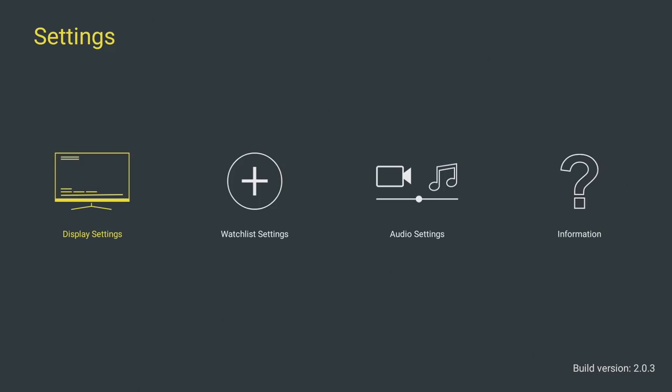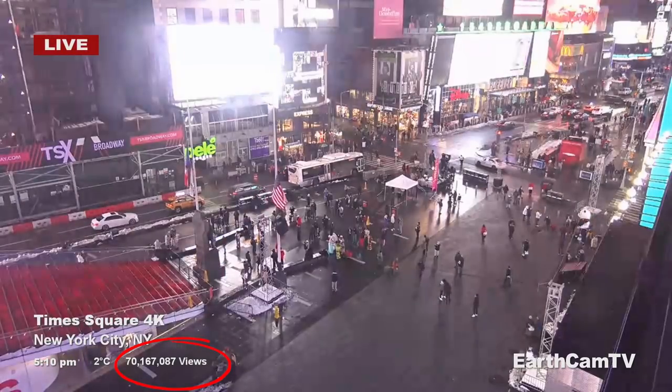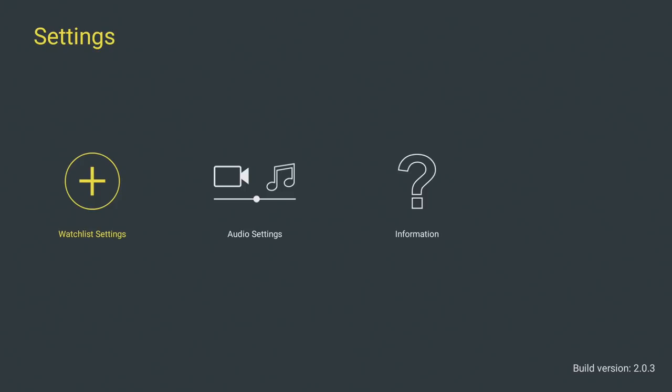Whichever webcam you're on, if you press right on the remote, you get a menu. Let's go to display settings — this allows you to tweak the interface of the application. If you don't want to see the camera name, you can turn that off. You can turn the location off, and you also have temperature settings. For example, if you want to see the temperature in Celsius, you can click on that and it will update that preference. You can also turn views on, so when you see this webcam you can also see the view count displayed in the bottom left.